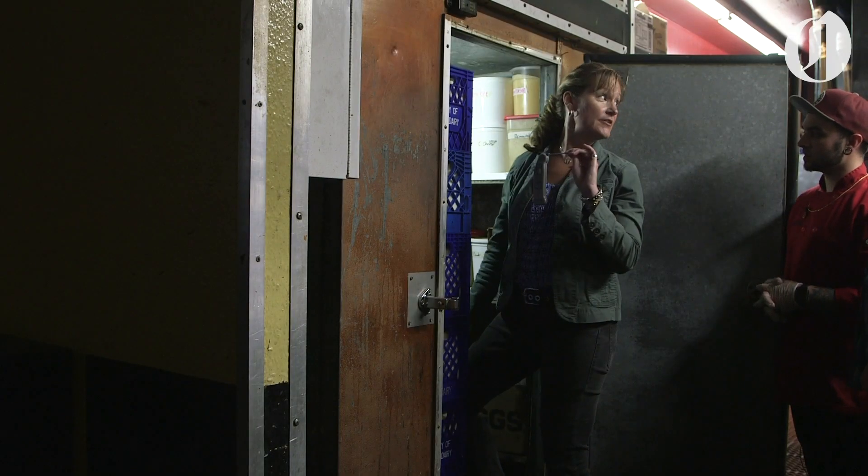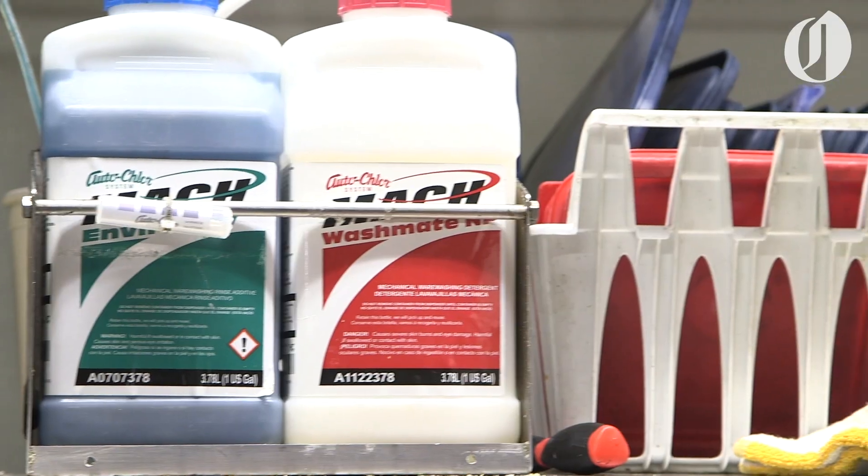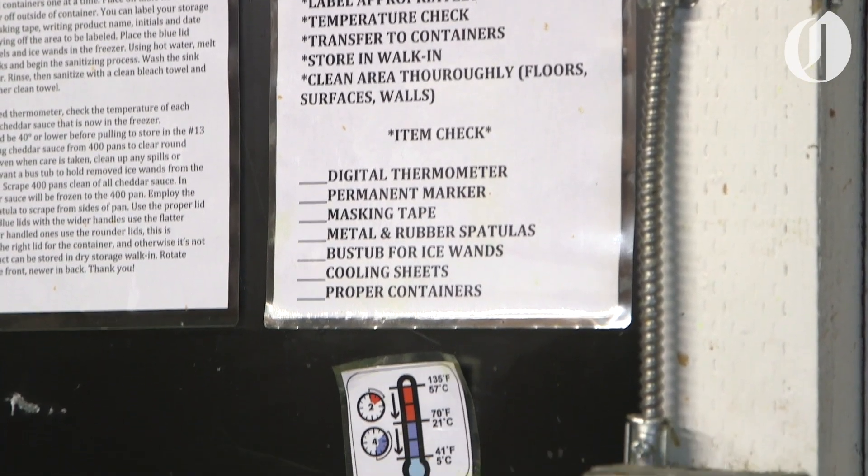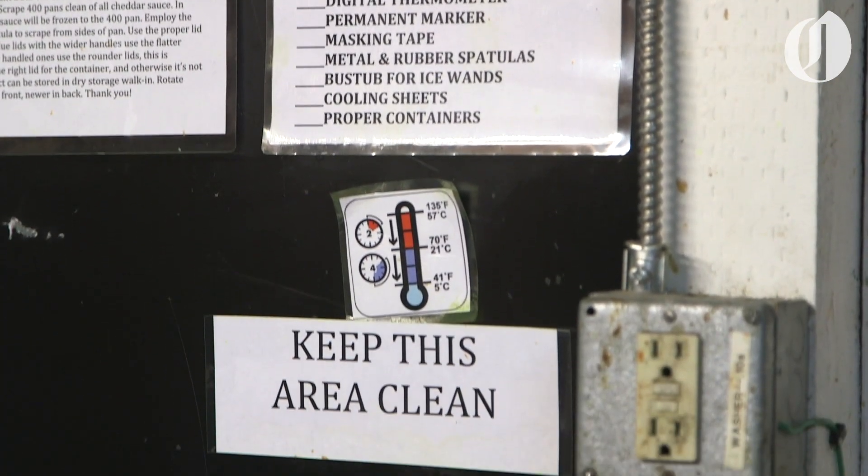Any proteins in here? Has the dishwasher run today? Somebody testing chemicals daily? Everyone knows reheating needs to hit 165 for 15 seconds? Yeah. Perfect.